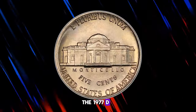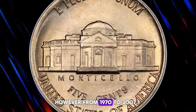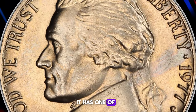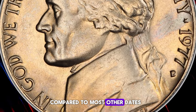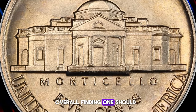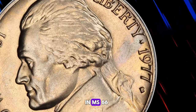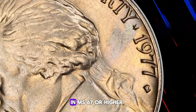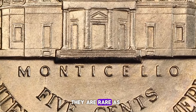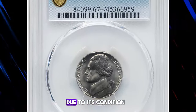The 1977D Jefferson nickel is generally common in most grades. However, from 1970 to 2007, it has one of the lower mintages compared to most other dates. While enough examples were struck overall, finding one should not be too difficult. Examples up to about MS65 are common. In MS66, they become much scarcer. In MS67 or higher, they are rare, as few examples are known. This nickel is considered a modern rarity due to its condition.